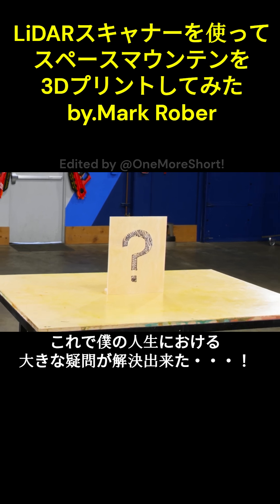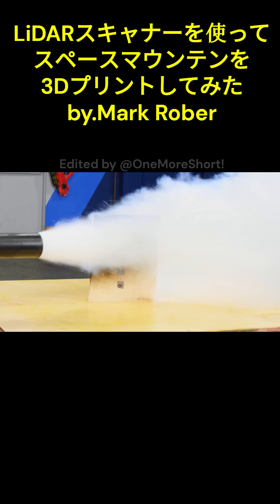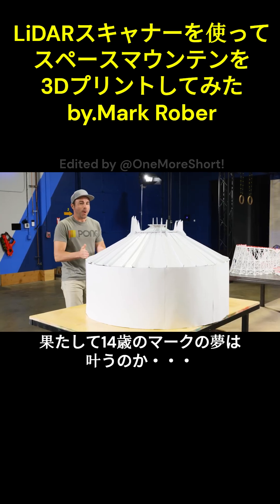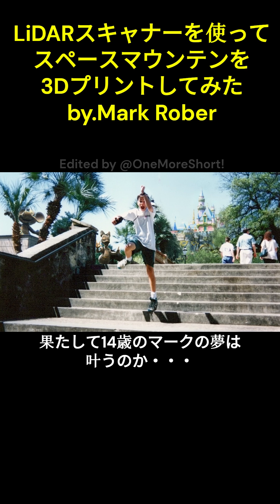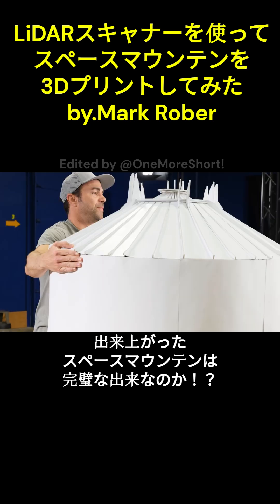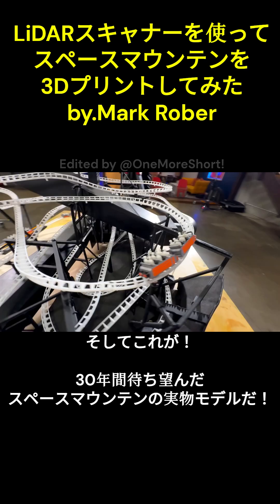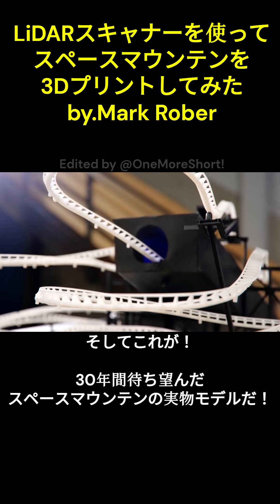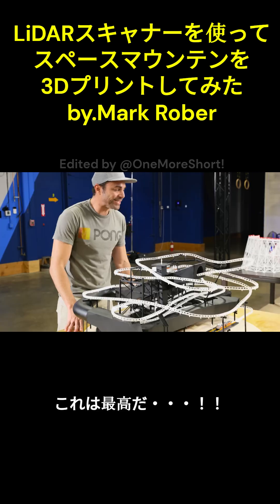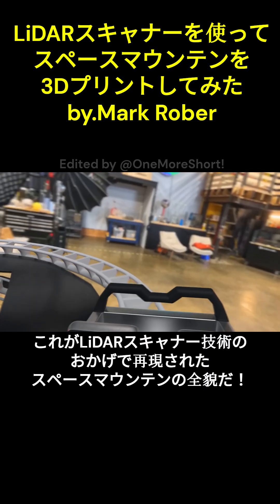Which meant for the first time ever, this question mark was numbered. Could it actually deliver on the dream of 14-year-old Mark Rober and map out Space Mountain well enough to make a scaled 3D printed model? And after 30 years of waiting, I'm happy to report — for the first time ever — this is what the Space Mountain track actually looks like. This is so cool. Space Mountain has been revealed.